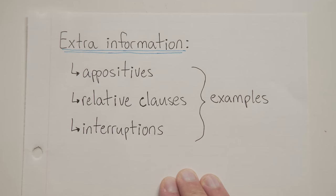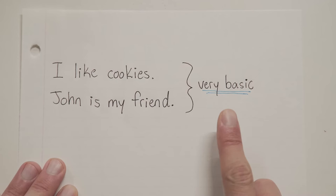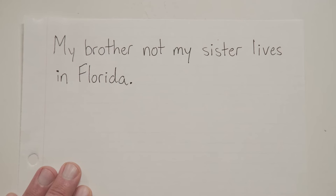So let's be honest. In the past we've looked at some pretty simple sentences for our practice, but the truth is that not every sentence in the English language is going to be something as basic as 'I like cookies' or 'John is my friend,' right? Some of these sentences are going to have some extra stuff in them, like this.